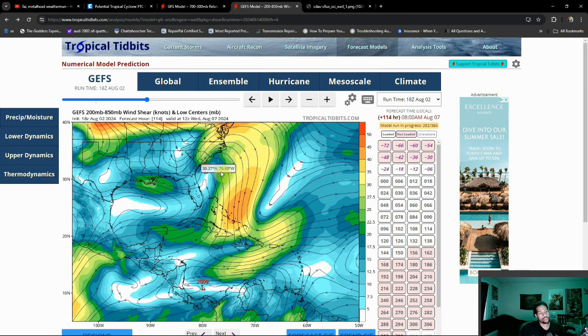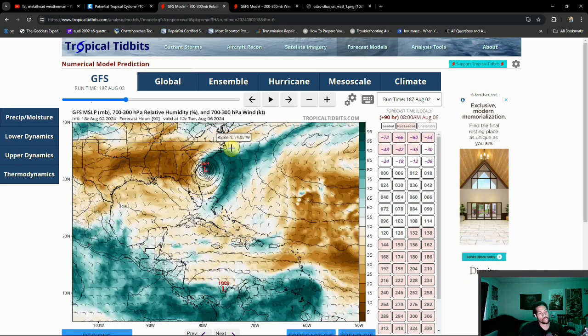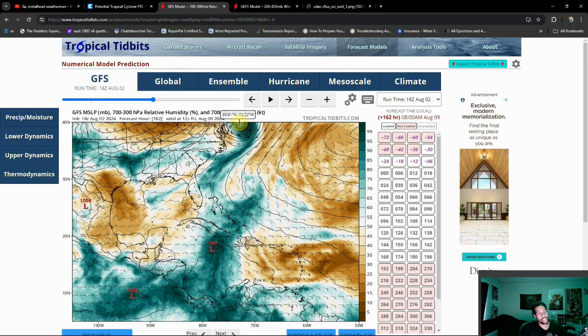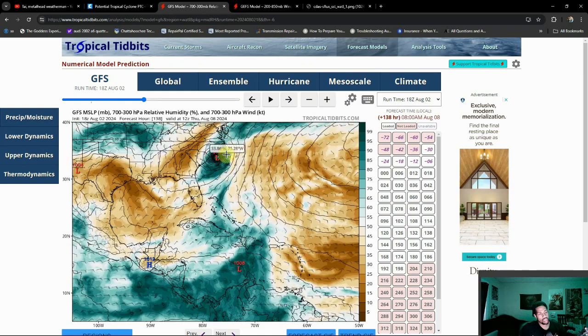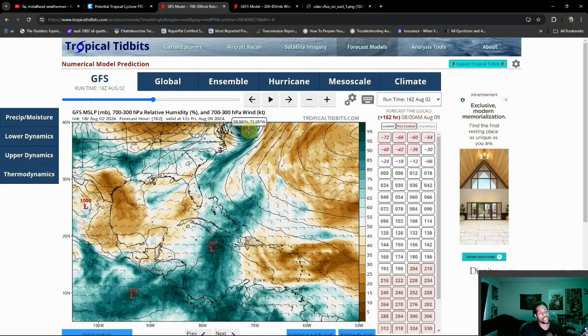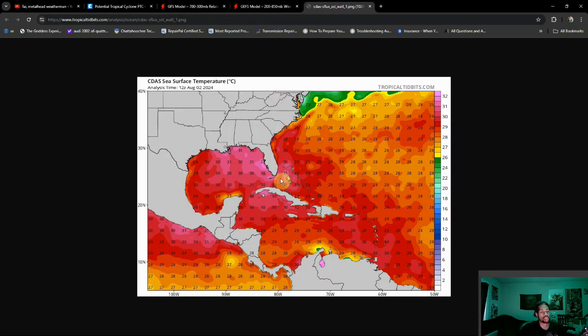What I mainly want you to take notice of in the operational run is that, even though I'm anticipating more of the outcome we see with the operational, as we get towards about a week out I would expect this to move off to the northeast. Notice that this storm starts to restrengthen once it gets back out into the Atlantic, and a big part of why that is going to be due to the warm sea surface temperatures across the board for the Atlantic, especially the western Atlantic.